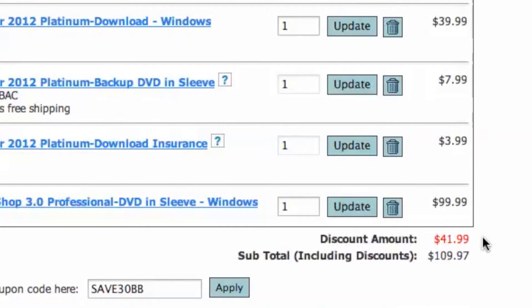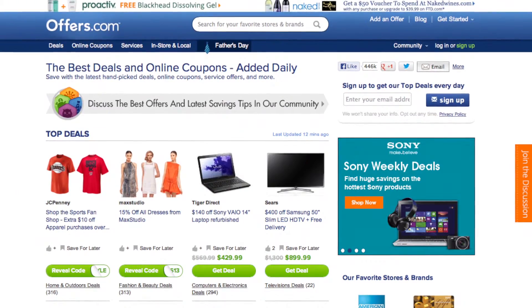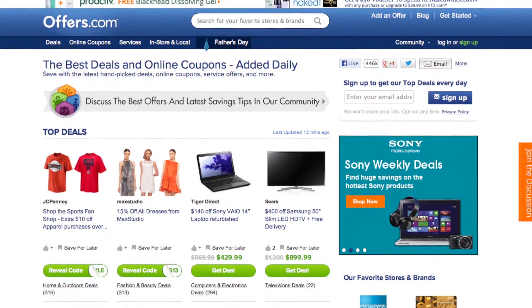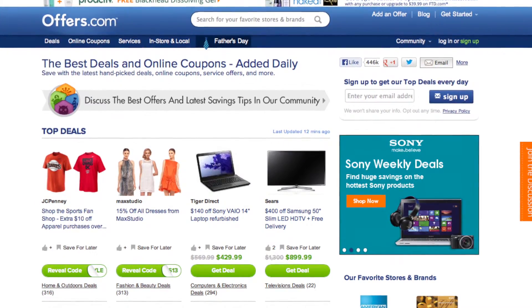It's quick, easy, and you just saved money. And remember, all the offers are verified, rated, and updated daily by our awesome Offers.com team. So you never have to worry about them not working when you go to make your purchase.